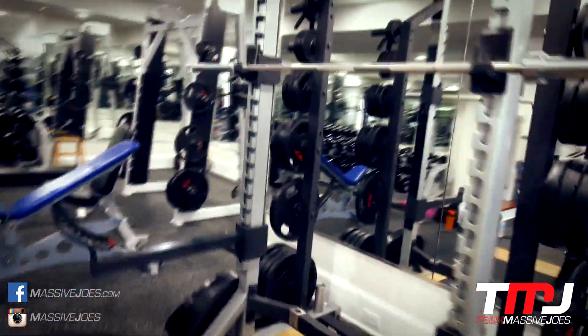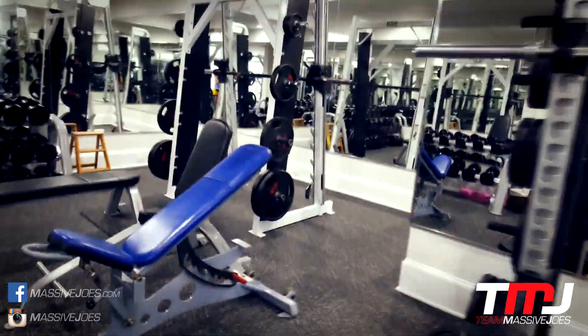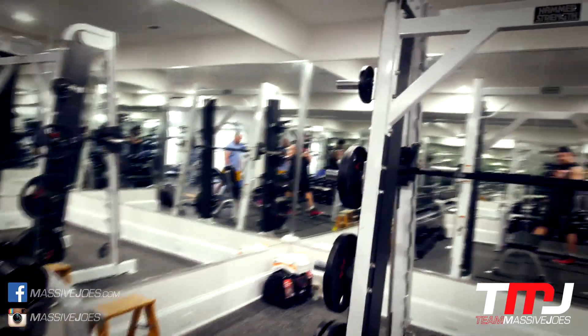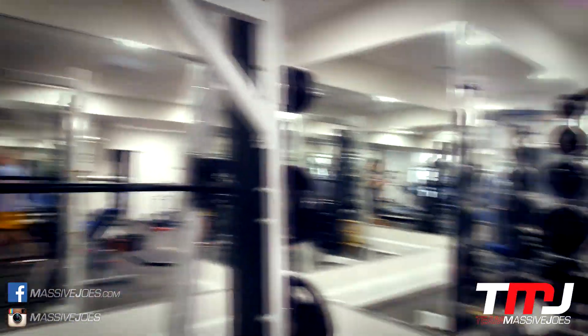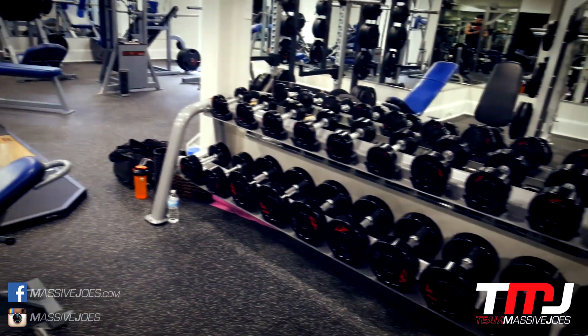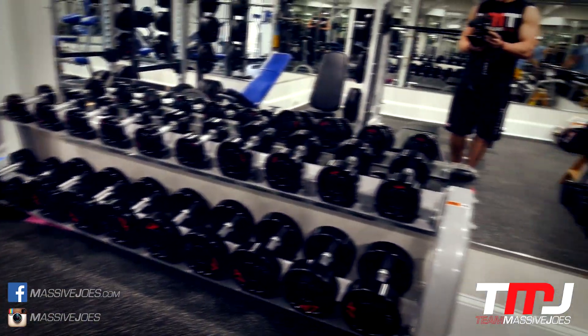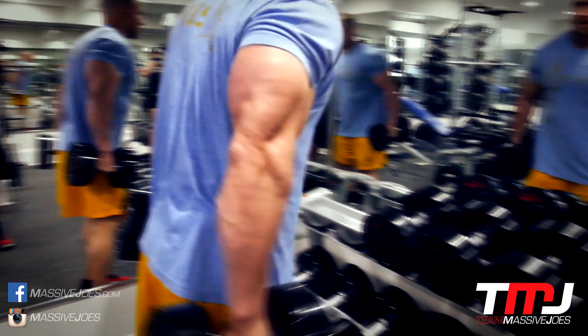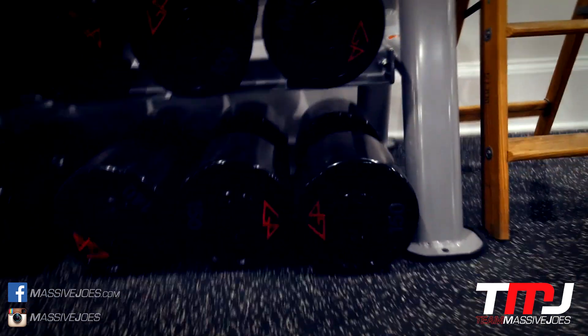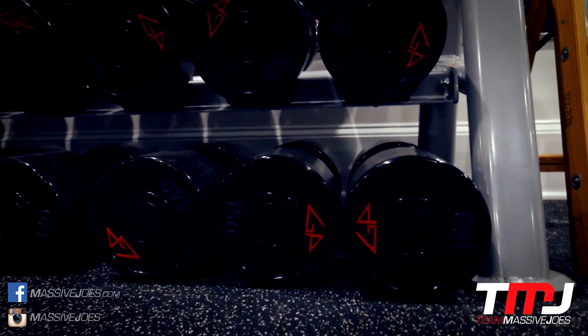Giving you guys a bit of a tour of Doug's basement of gains - awesome home gym, equipped better than most 24/7 gyms over here in Australia. Would you say? It definitely is. It's probably equipped better than most 24/7 gyms in the US. And Doug gets it himself. Anyway, crushing some arms.